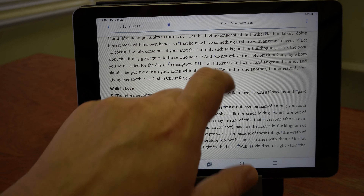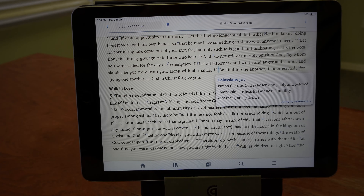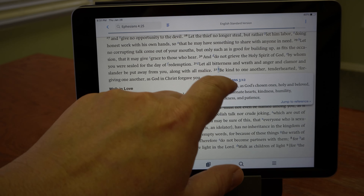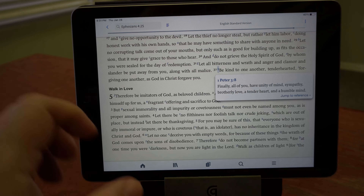If you're using a digital Bible, make sure it has a reference system. I'm a big fan of Logos Bible software, produced by Faithlife Corporation, and their app enables us to utilize each translation's reference system. The app has an outstanding hyperlink system built into it.